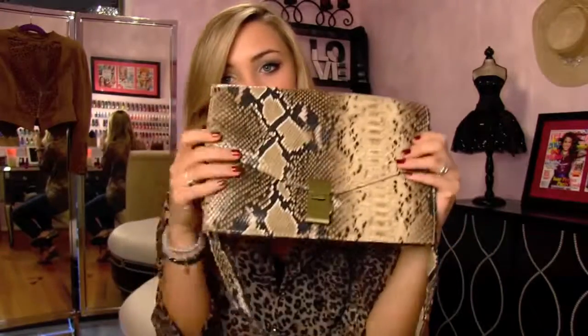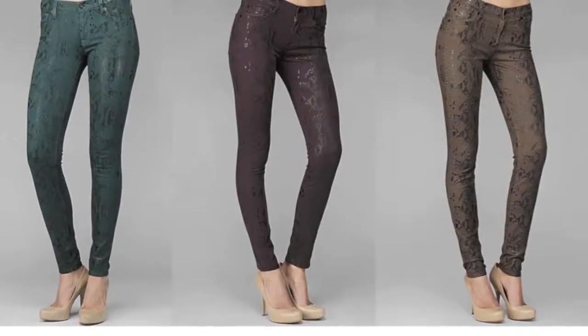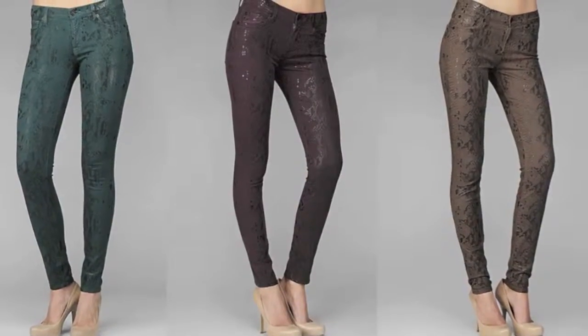This actually has a strap so you can wear it as a bag, or you can tuck the strap in and use it as a little envelope clutch. I love this — it's a really easy way to do snake print. I also saw a pair of Seven jeans with a snake pattern, but I'm a little bit too scared to order them online. I think I need to go to a store and try them on because they look a little bit crazy and daring.